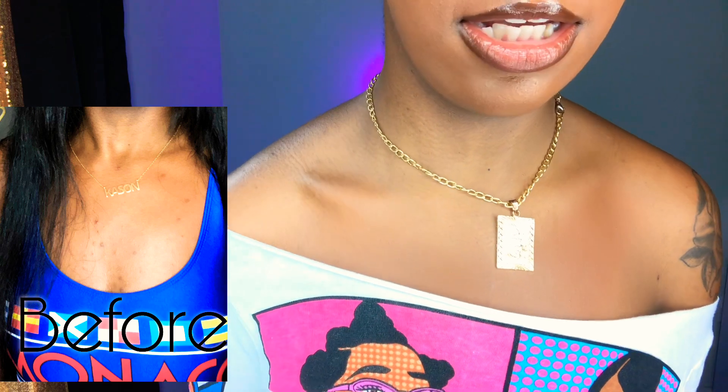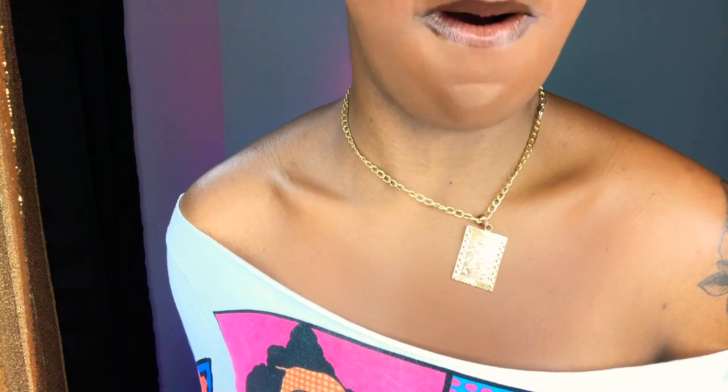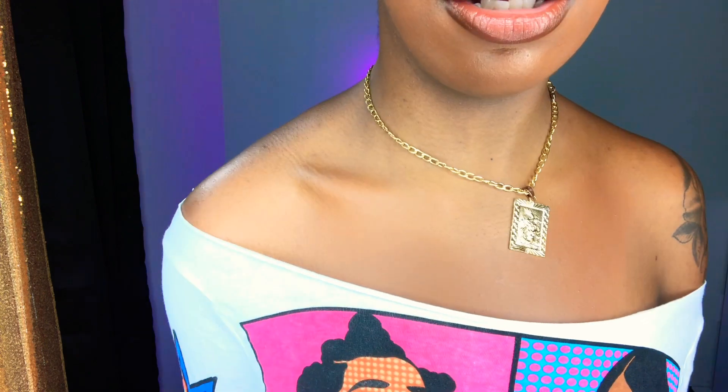Here are my results — here's my chest and my back. As you can see, no bumps. All you can see is a little bit of scarring, but you see absolutely no bumps on me because the stuff works.